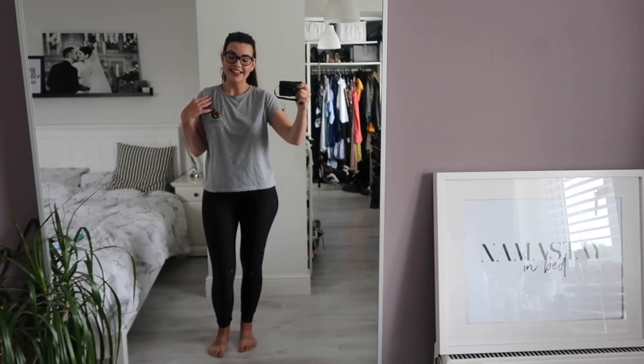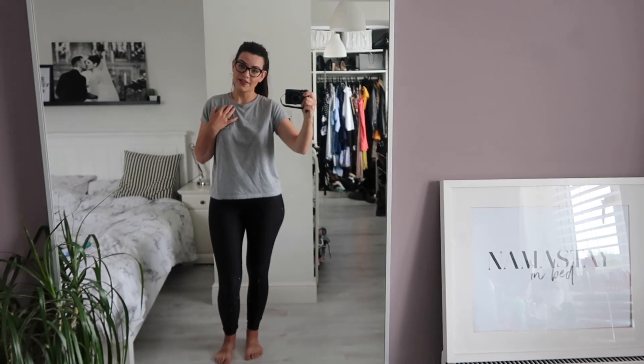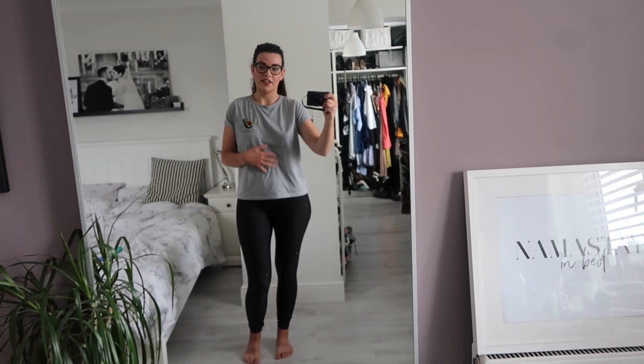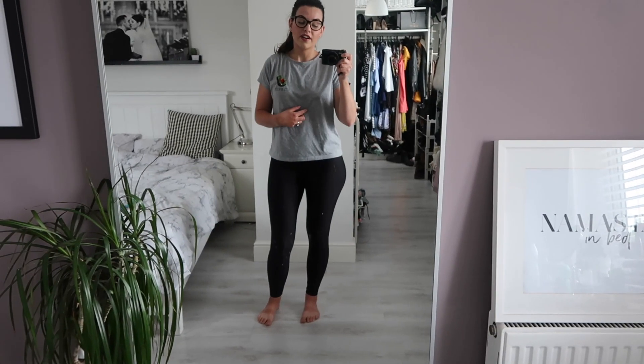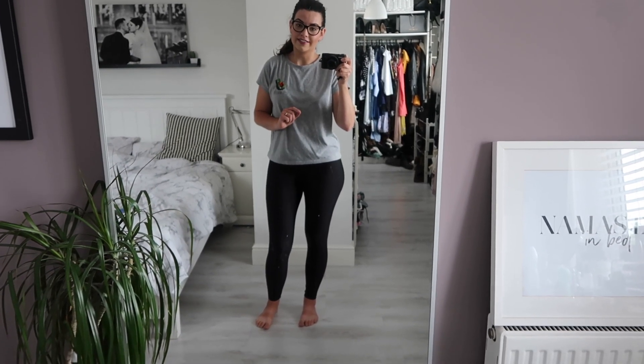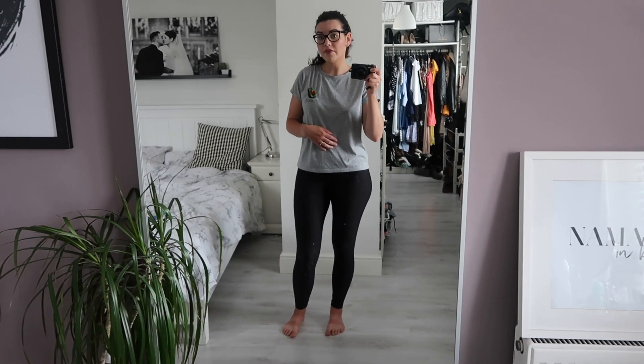Today is Friday which is cleaning day, so I'm going to be doing my housework this morning. I've just got on a pair of leggings and this tee from Primark. I'm going to be wearing this on the school run but I am going out later so I'll probably get changed — don't want to be wearing my slobs around my friend's house.